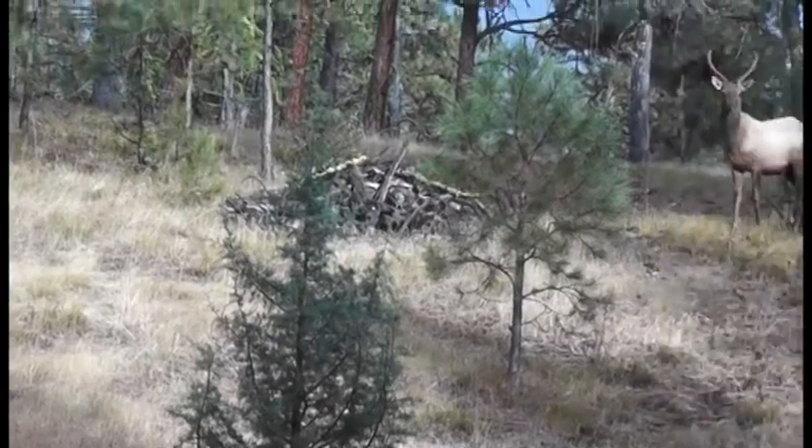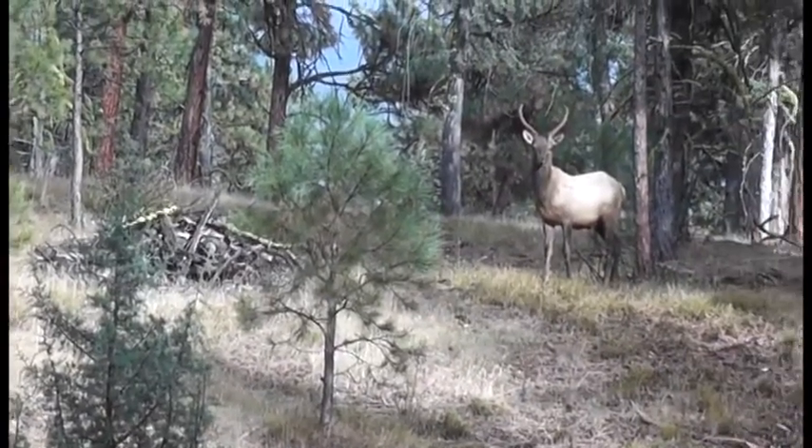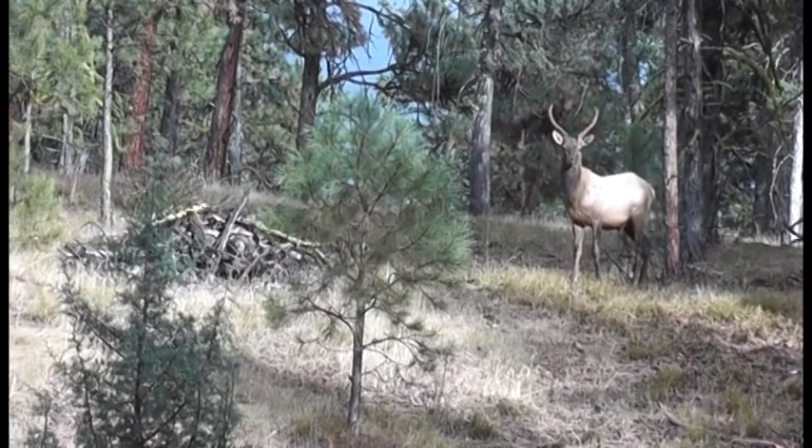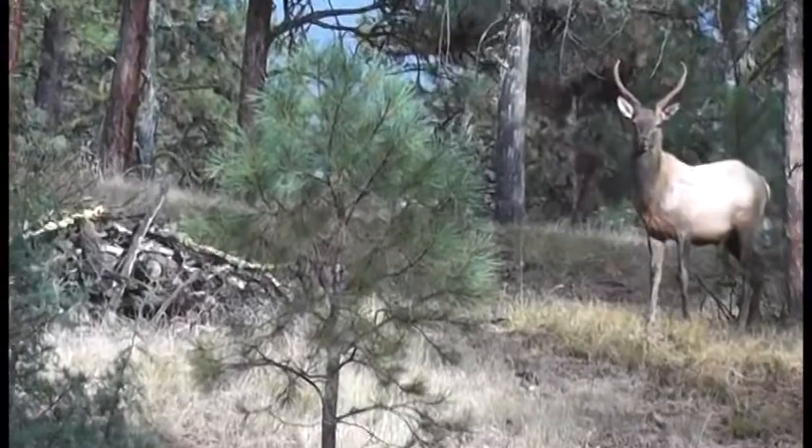First up is my dad Bob. At age 74, the mountains are getting steeper every year and he's taken to hunting smarter, not harder. On this hunt we decided to hunt in a ground blind over a water hole where we've been seeing some elk in the evenings. I'm along as cameraman and we settled back for a relaxing evening in the woods.